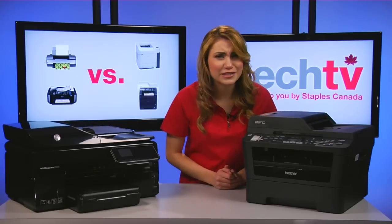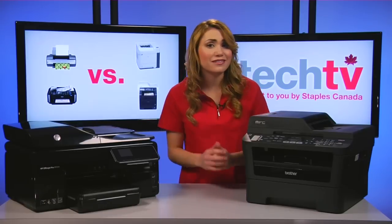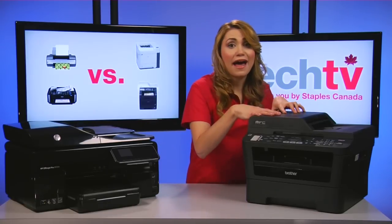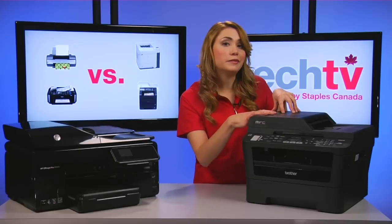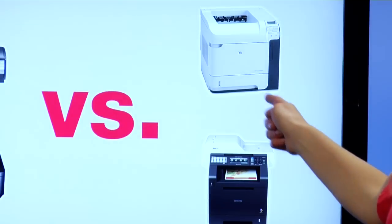Second would have to be the large size. Lasers are bigger and heavier machines. Some compact lower-end lasers are available, but most standard office models are rather bulky and heavy.